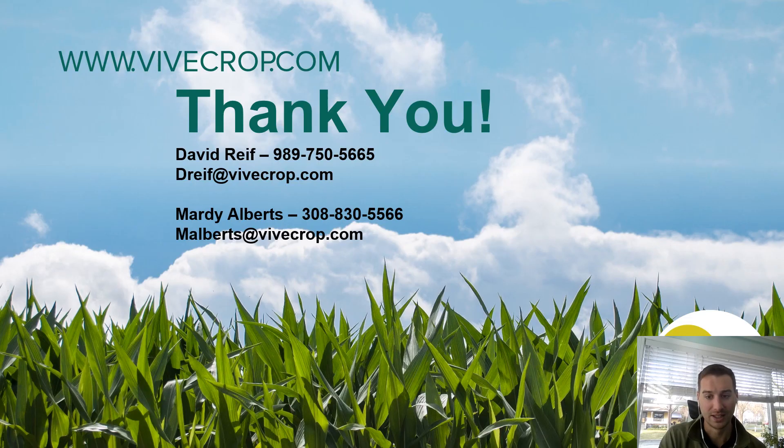Good luck this spring. Any questions, contact myself or Marty, who is the local sales rep in Nebraska. Just let us know how we can help. Thank you.